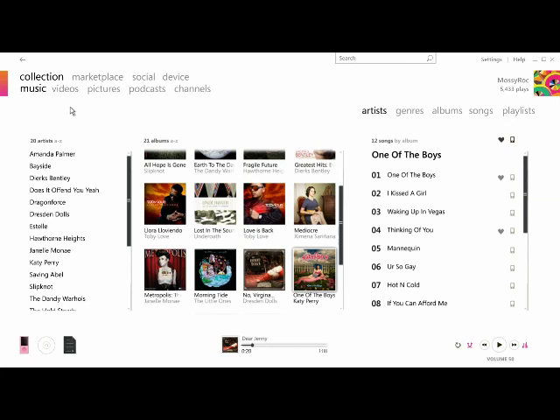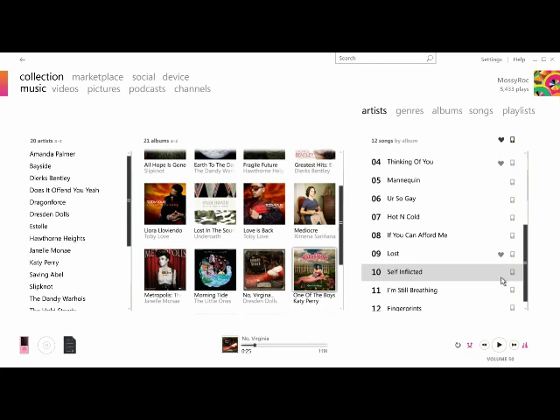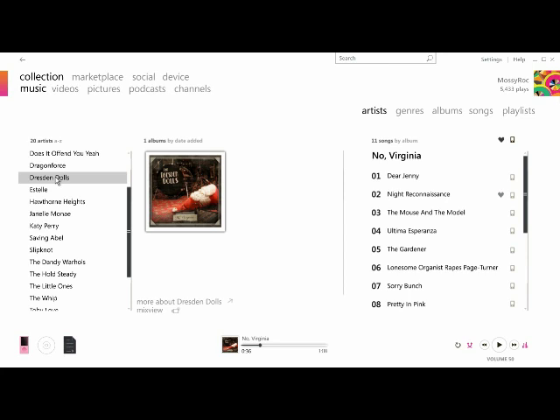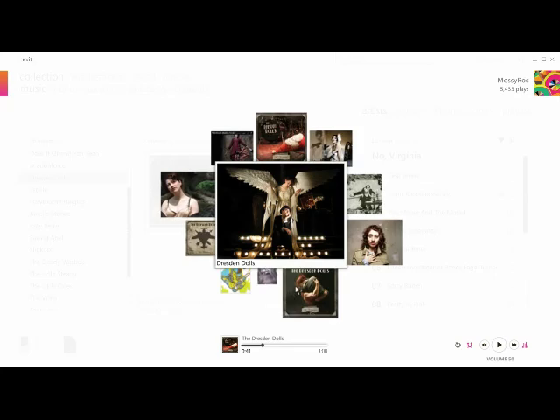Hi, my name is Dave Jones, and I'm a lead program manager on the Zune software team. The new MixView feature is a dynamic graphical view of your music, as well as artist and album recommendations based on what you and others in the Zune social community are listening to. When you're playing an artist or album from within the software, just click MixView to see the new content light up.